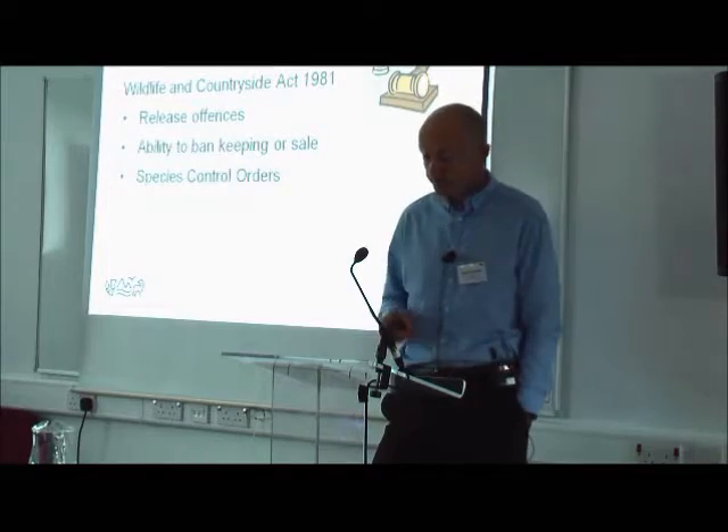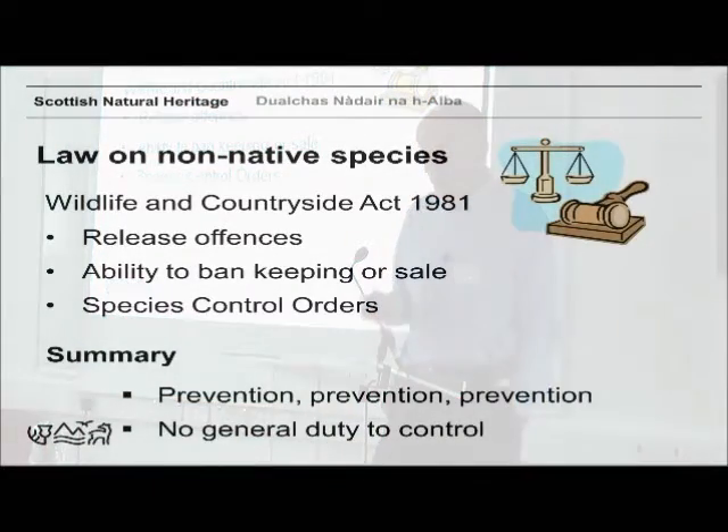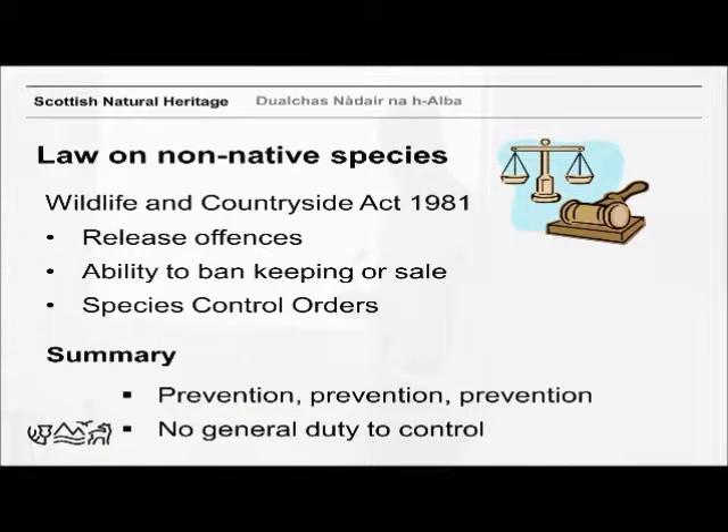The legal bit: legislation on non-native species in the UK is covered by the Wildlife and Countryside Act, Section 14. It's really all about prevention. If you remember the CBD hierarchy that Paul showed you, the principle is that prevention is the top thing you try to do, then it's about surveillance, early detection and rapid response where you can, and then obviously managing a problem once it's established can be really expensive and you can't always do it.